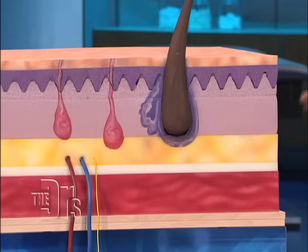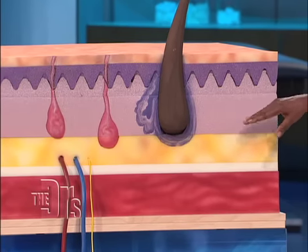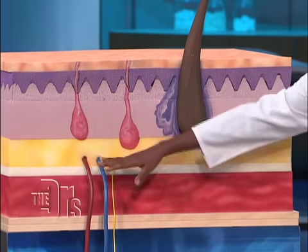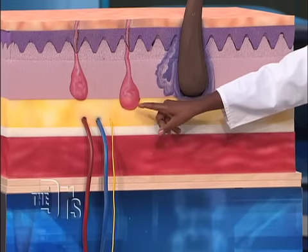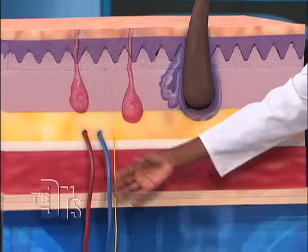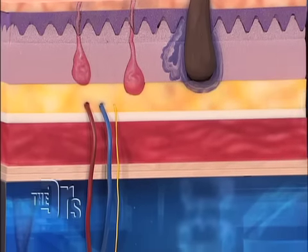The dermis has a lot of the nutrient-providing functions of the skin. We've got the hair follicle, the oil gland or sebaceous gland, and blood vessels and lymphatic vessels. You also have sweat glands here. The sweat glands are what help to regulate your body's temperature, and the blood vessels help to bring nutrients to your skin and supply the epidermis with what it needs.